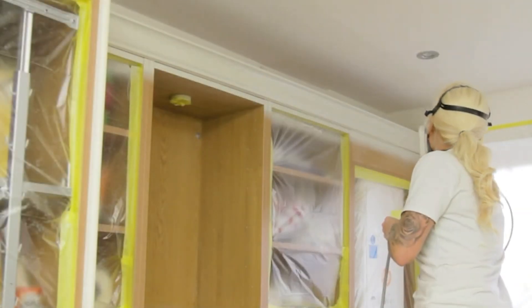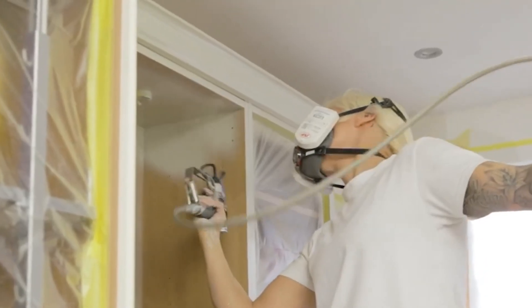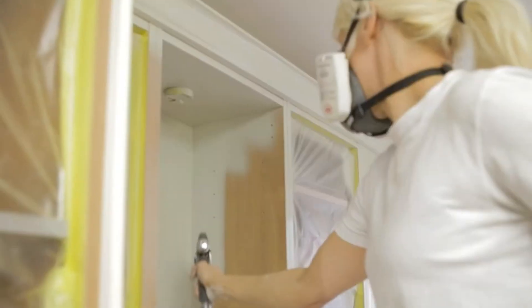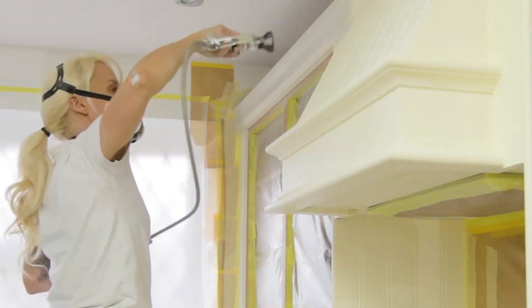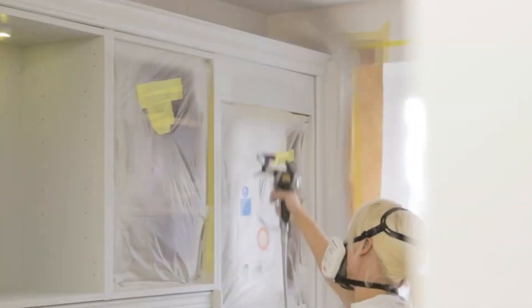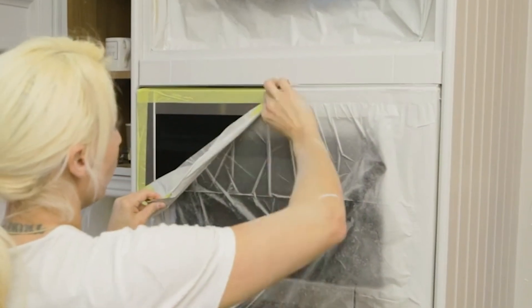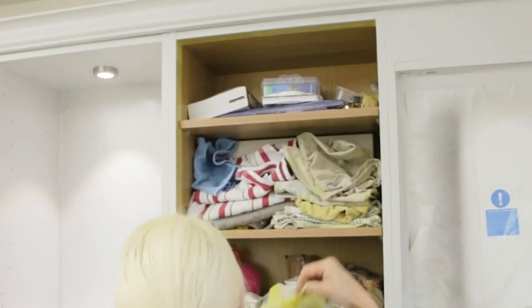The Wagner Superfinish 23 Plus features innovative low-pressure airless technology, slashing over-spray and waste — meaning you'll use less material, saving money and minimizing cleanup time. With precise control over spray patterns and fan width, achieving the perfect coating thickness and coverage is a breeze. This sprayer is compatible with various paint types, from latex to acrylic and water-based paints, making it suitable for a range of projects.